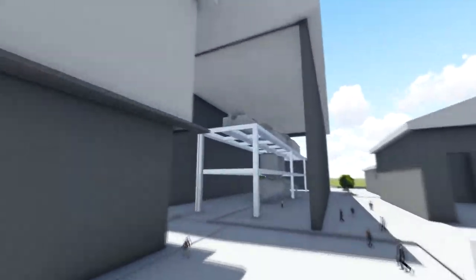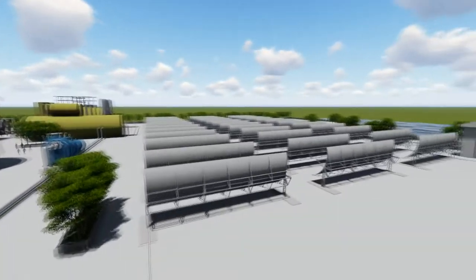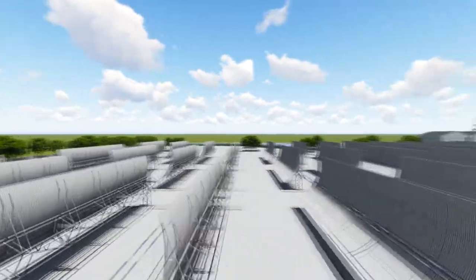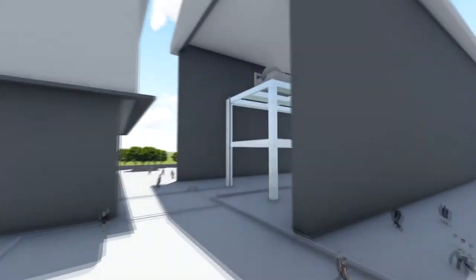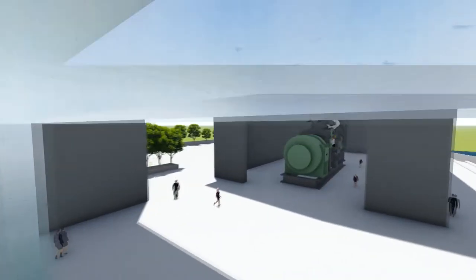As the steam enters the IP turbine, it will proceed to the LP turbine. The condenser is right below the LP turbine, where it will condense the steam and return it into water. The turbine is the driving medium of the generator. Its generated electricity will be brought to the transformer and then to transmission lines and lastly to the grid.